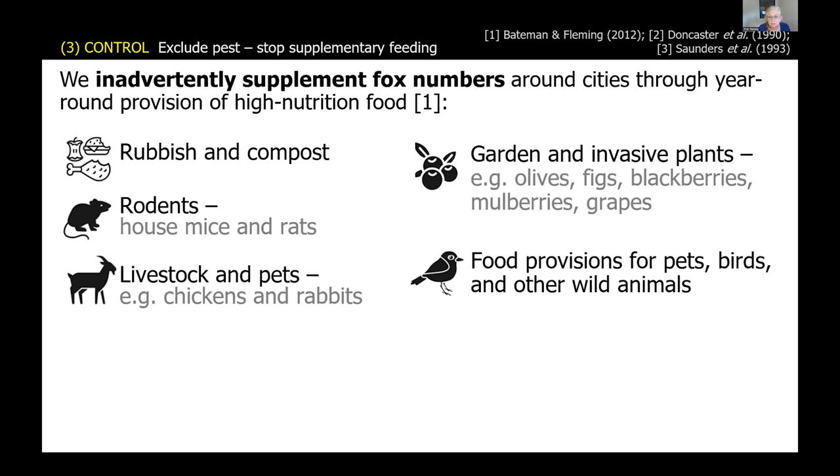Foxes also eat a lot of fallen fruit. Orchards with fruit falling on the ground provide easy pickings, and we have scats and stomachs full of mulberries, grapes, figs, and blackberries. Many of these come from pest plants growing in riparian areas or in gardens left to go wild, but they are really important food sources for these animals.